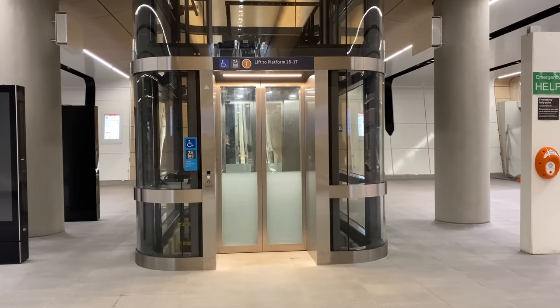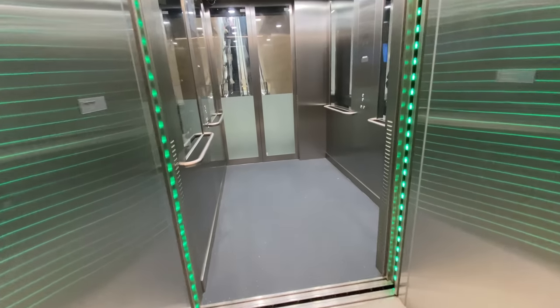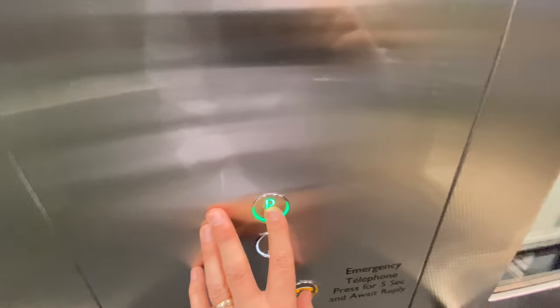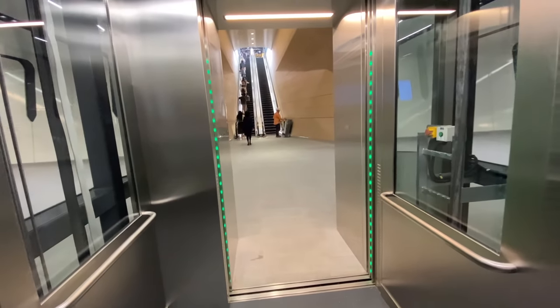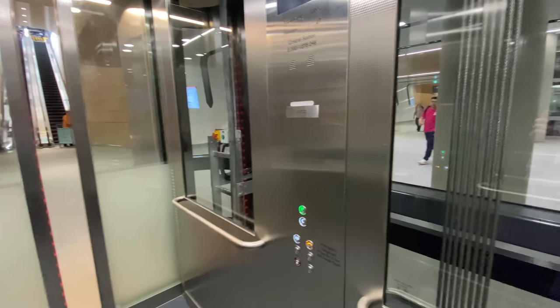It's time to test out the lifts, and I'll start with the one for Platforms 16 and 17. When the doors open, green lights invite you inside. The buttons are nice and low, and also on both sides of the lift. And it's so cool to look out at Central Walk as you ascend to the platforms.